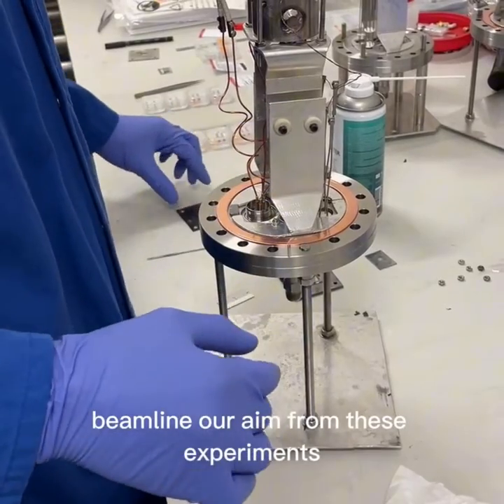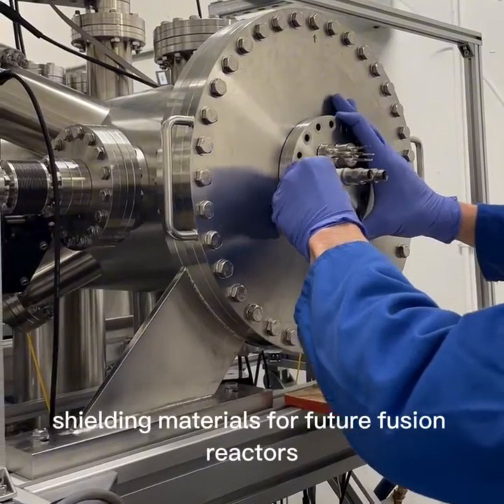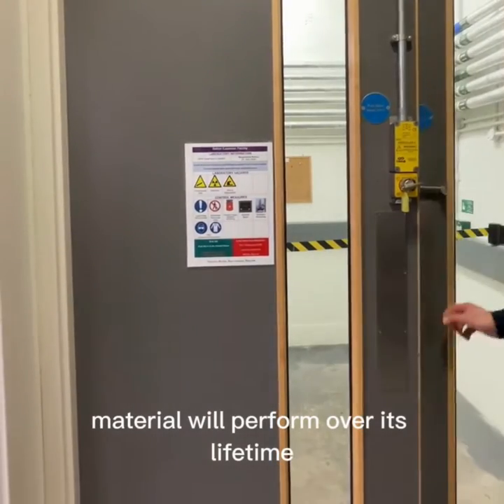Our aim from these experiments is to shoot heavy ions at neutron shielding materials for future fusion reactors. This will simulate the damage caused by neutron bombardment and give us an insight on how the material will perform over its lifetime in a fusion reactor.